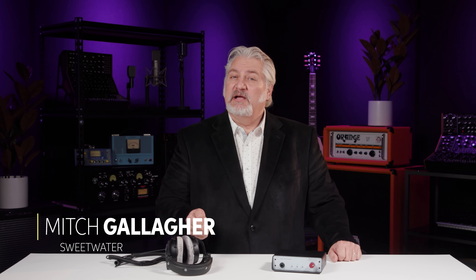Hi, I'm Mitch Gallagher from Sweetwater. When you're talking about headphones, a question that often comes up is: what is the impedance of the headphones' effect? After all, you can get headphones with 8 ohm impedance, 25 ohm, 48 ohm, 80 ohm, 250 ohm, even 600 ohm impedance, and even more. Which is best, and what should you look for?